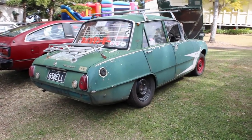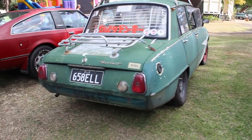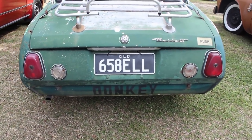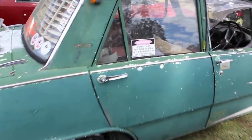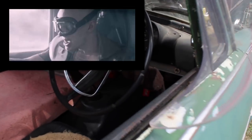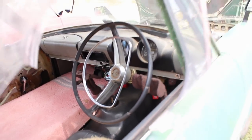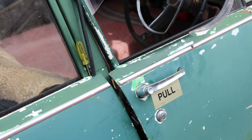Now let's test your powers of observation. You will have noticed the boot lid mounted suitcase rack — interesting addition, super stylish. Also super stylish are the Venetian blinds in the rear window. But did you notice the gas cylinder where the rear seat used to be? I'm hoping that's for a barbecue and nothing Mad Max Fury Road related. Did you notice the screwdriver at the B pillar? Check that out — obviously serving a purpose, but I don't know what.